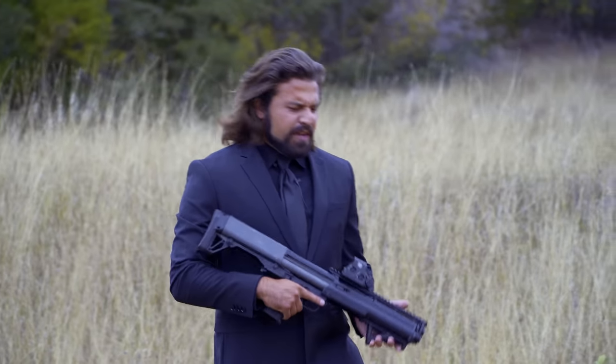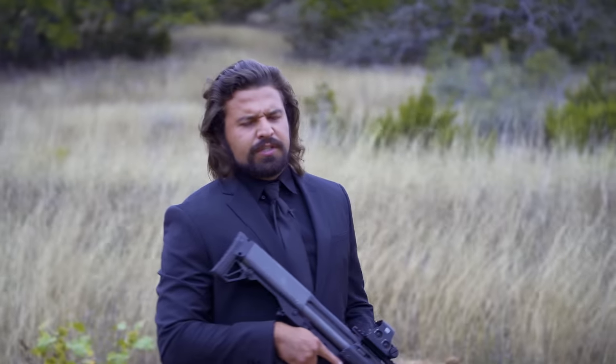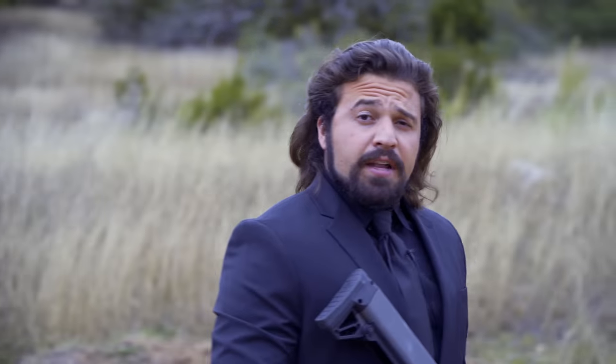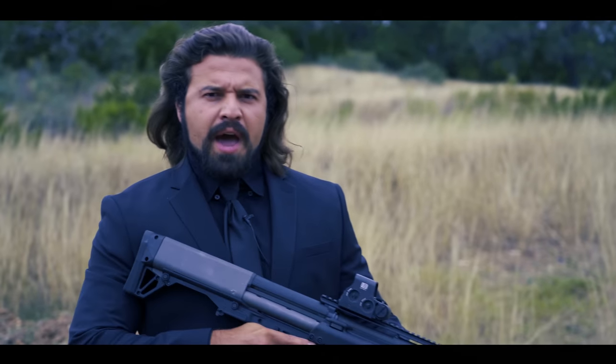What is up, you sexy YouTube mother lovers? Now plenty of you have asked me, 'Brandon, are you gonna be coming back to do a Halloween video for us this year?' Now I think I finally have an answer — yeah, I'm thinking I'm back.